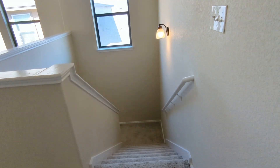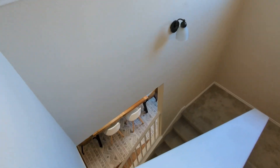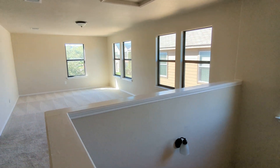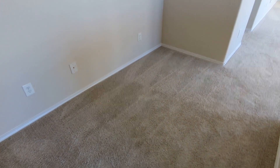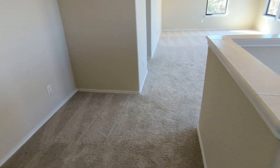Hey there, we're continuing the tour in Georgetown on the off-market property. We just came from downstairs. Now we're up. Here's our landing area — generous amount of space here, 8, 10 feet.